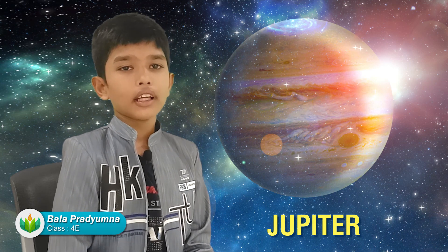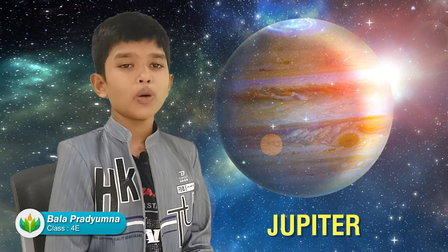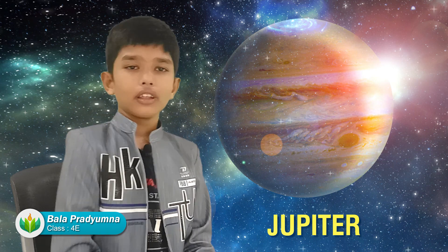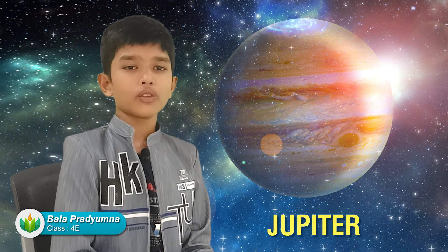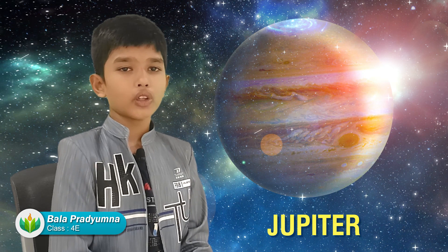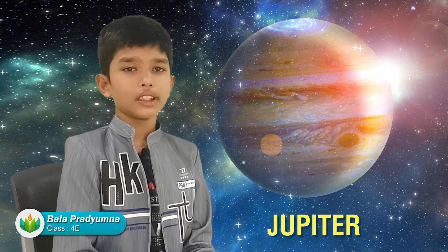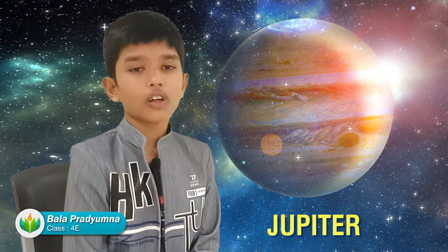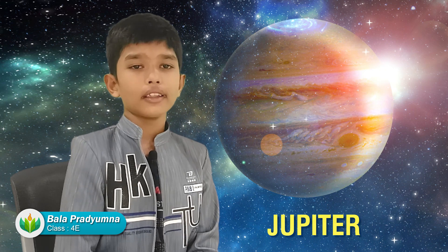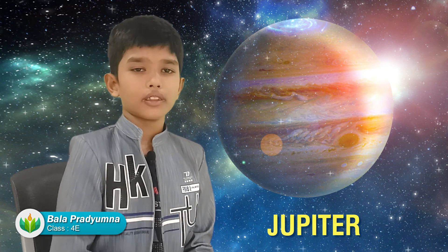Jupiter is also known as the gas giant. It is called a gas giant because it is mostly made of gases, and there is no place to land on Jupiter because it is all made of gas. Jupiter is home to one of the strongest and largest storms. One of the strongest storms we know is the Great Red Spot. It is called the Great Red Spot because it looks like that from us here on Earth.